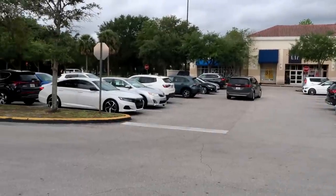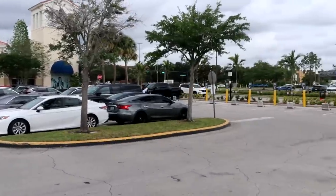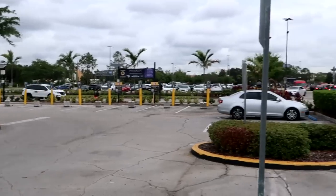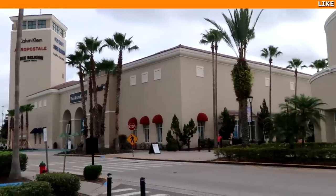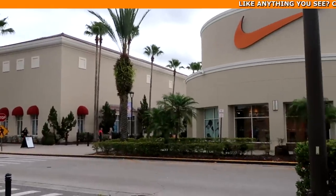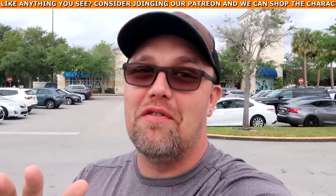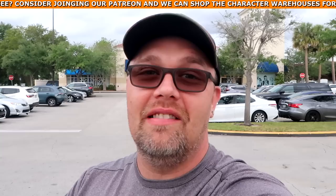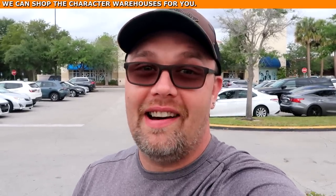Right now it's literally 10 a.m. so the outlet just opened, and there are actually parking spots available — definitely a little odd here for the character warehouse on Vineland. Normally you have to get here a little early; perhaps the crowds are starting to die down. That said, I'd suggest getting here at least at 10 a.m. or around 9:45 before the outlet opens, so you get a good parking spot close to the outlets.